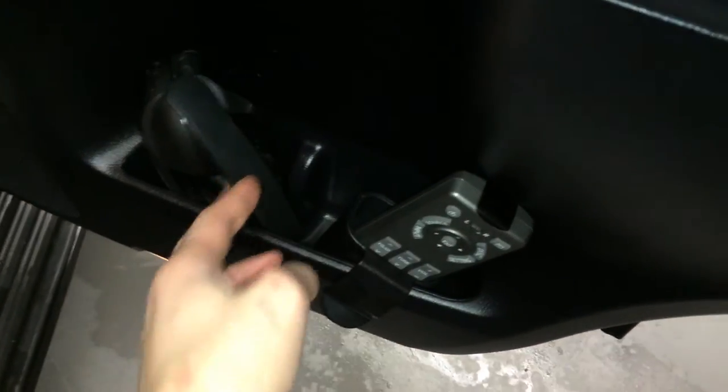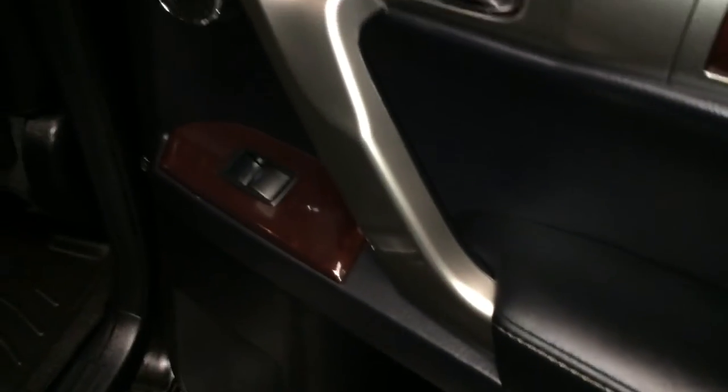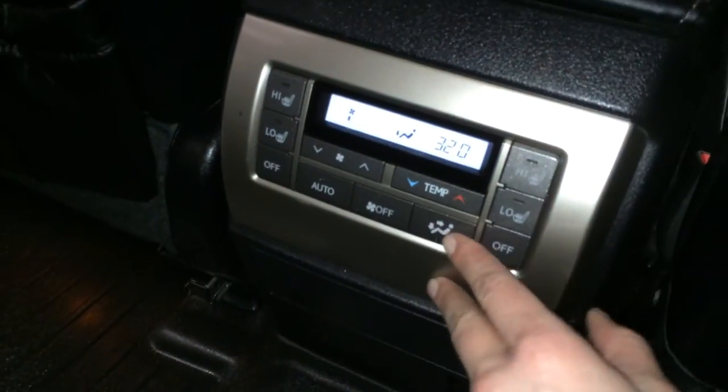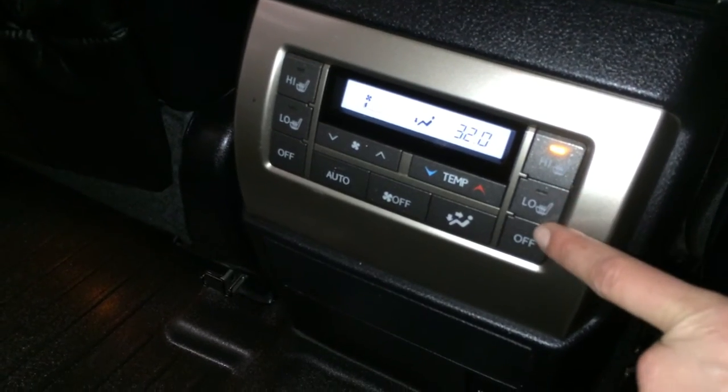One wireless Lexus headset and the remote. Powered window controls. Handles on the side and above the doors. Two headrest screens. Back seat pockets. One full-length rubber floor mat. Climate control. Middle outer seats are heated with low and high options.